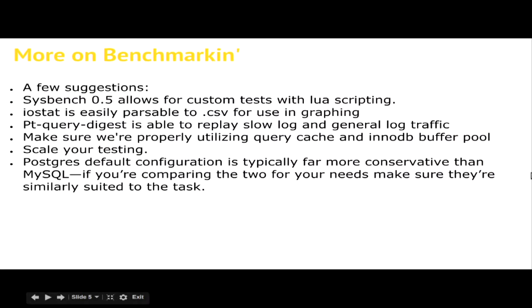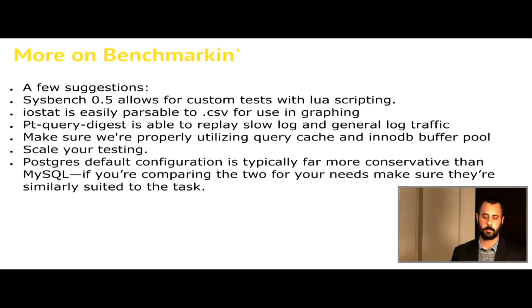A few things with benchmarking: Sysbench 0.5 allows for custom Lua scripting, which is really nice because you can tailor your benchmarking to your specific dataset. You can totally script any kind of benchmarking you want and don't have to go with just their standard OLTP tests. IOSTAT is freely available on most Linux distributions and is really easily parsable if you put it into CSV. This won't work on RDS since you don't have access to the underlying file system - this is for benchmarking your own system first. If you're getting a good idea on IOPS, you'd look at the wait time for your machine, which would roughly equate to IOPS in Aurora or RDS.